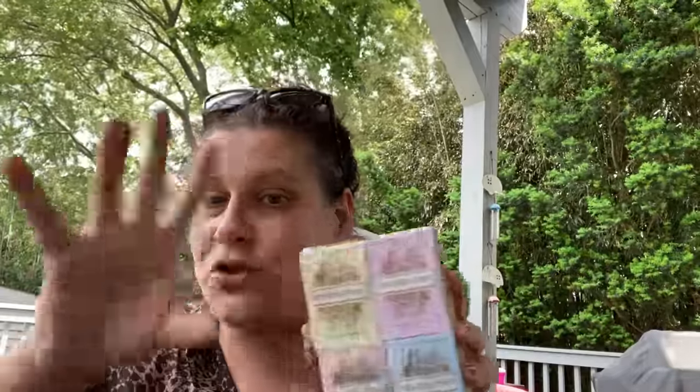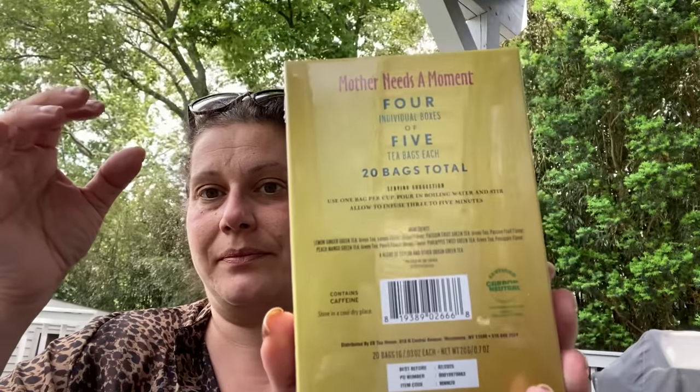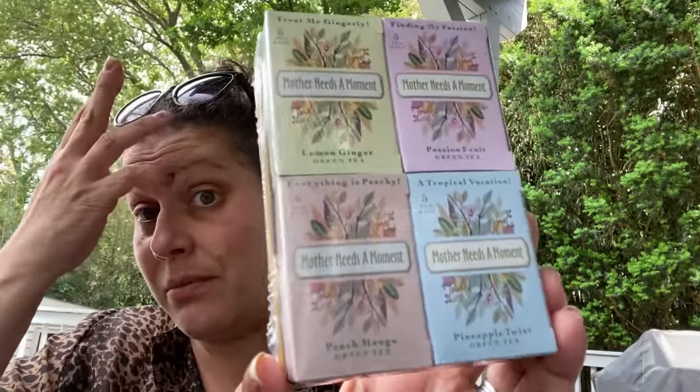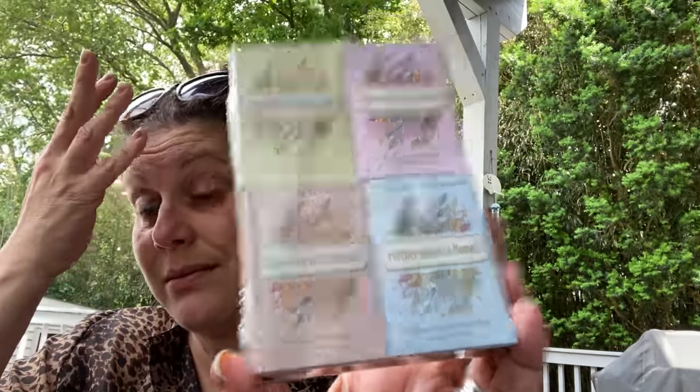I thought this was absolutely adorable — and you can separate these to put into different gifts. It's 'Mother Needs a Moment' tea. Five teabags each, 20 in total, contains caffeine, a blend of Ceylon and other origin green tea. You have lemon ginger green, passion fruit green, peach mango green, and pineapple twist green. I just thought that was adorable. Mother Needs a Moment. Love it.